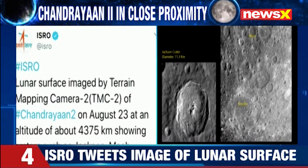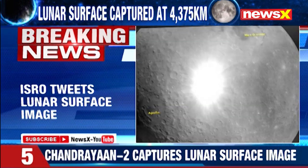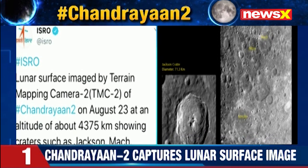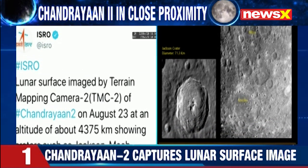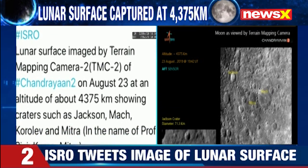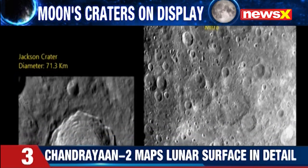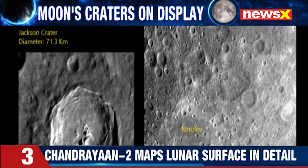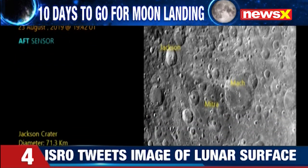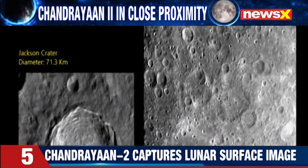Of course, the entire exercise is aimed to find in greater detail whether or not the surface of the moon has helium, several other minerals — all that in an effort to really identify in greater detail whether or not there is water as well. In greater detail, the idea is to examine the surface of the moon. And there you can see the terrain mapping camera putting out those images, and ISRO has tweeted them as well.